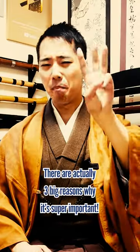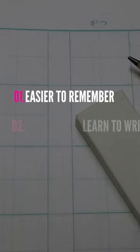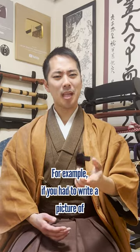There are actually three big reasons why it's super important: 1. Easier to remember. 2. Learn to write faster. 3. Learn to write neatly.